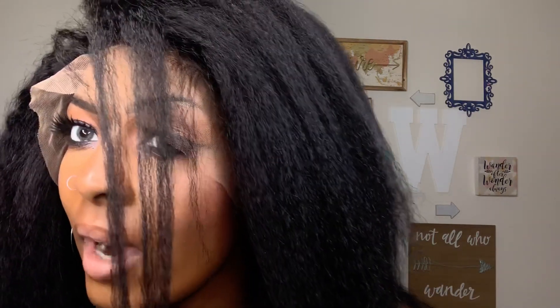If you put this wig on, people would not question if it is your real hair — because of this texture, I'm thinking that this is it. It looks really good, like you had a braid out and you took it out. Let me cut off this lace and then I'll come right back.